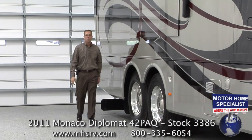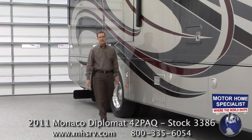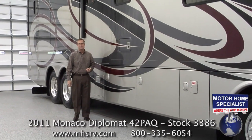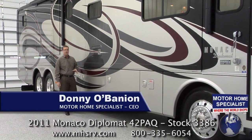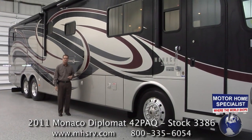Hello and welcome to Motorhome Specialist, the number one volume selling dealer in the state of Texas and now the number one Monaco RV dealer anywhere in the United States. My name is Donnie O'Banion and today I would like to show you around one of our most popular luxury diesel RVs here at Motorhome Specialist.